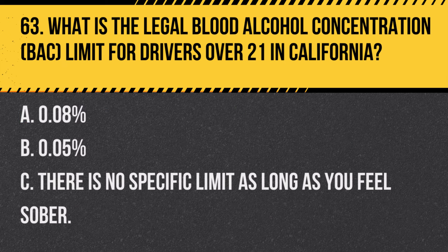Question 84. How does a reduced speed ahead sign affect your driving speed? A. Maintain your current speed until you see the new speed limit sign. B. Gradually begin to slow down in anticipation of the reduced speed zone. C. Ignore the sign if traffic flow is steady. Answer B. Gradually begin to slow down in anticipation of the reduced speed zone. This sign indicates that you should start reducing your speed in preparation for an upcoming lower speed limit.